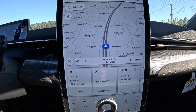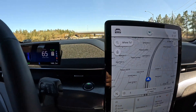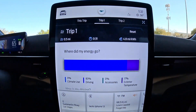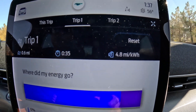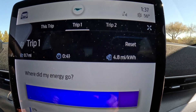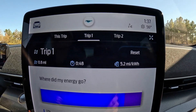The elevation is already dropping significantly. Right now we're only using one kilowatt for every 4.8 miles that we travel so far. By my prediction, we should keep it around that stat all the way down to Sunset.